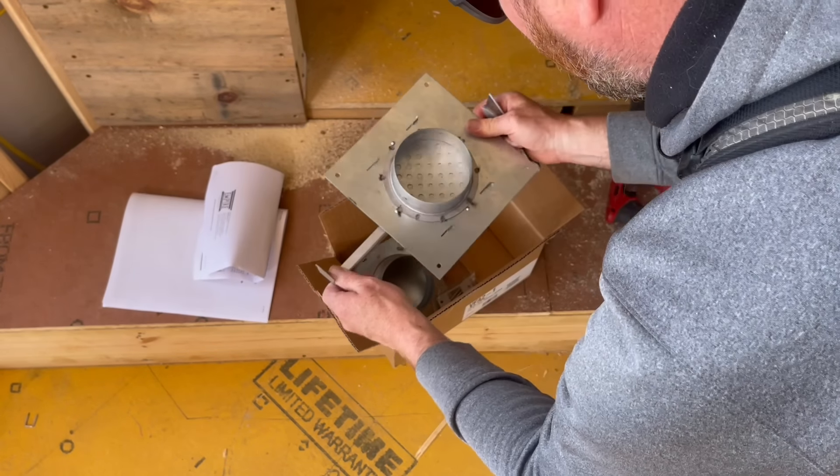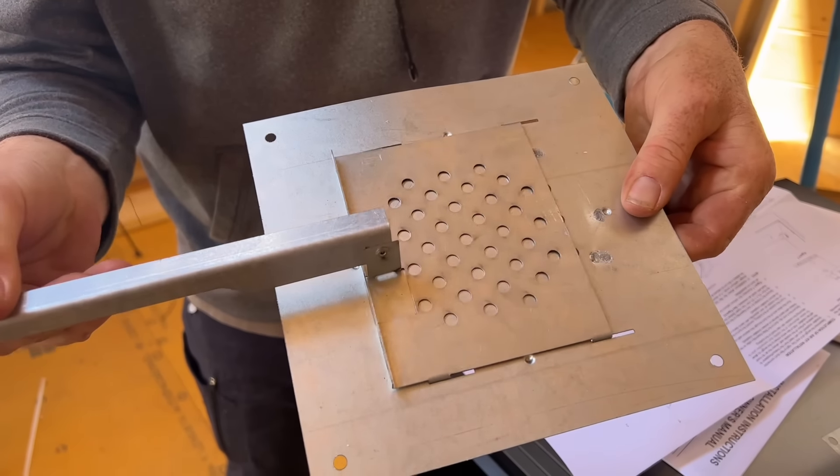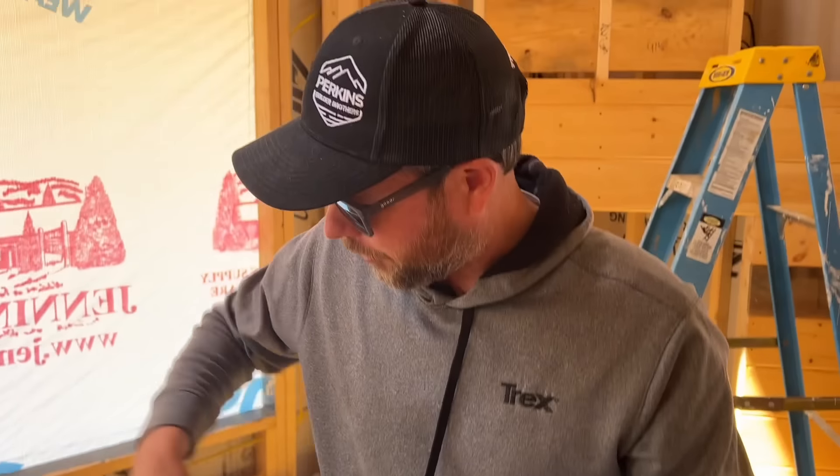This is going to be a fresh air intake for this firebox — basically a damper that you can open or close. It'll pull fresh air through a little piece of pipe into the firebox so you're combusting outside air, not your inside air. This is an add-on to this firebox and we're just going to see if we can get it put on following the instructions.